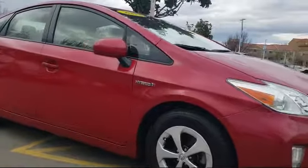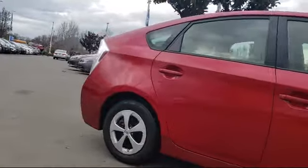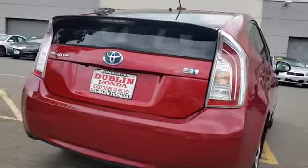It also features Bluetooth smartphone integration, keyless entry, alloy wheels, air conditioning, and traction control, and has less than 60,000 miles on the odometer.